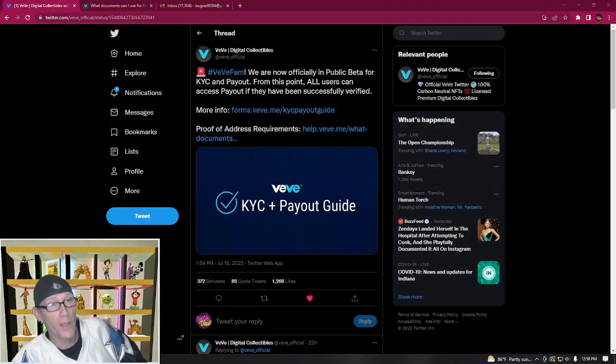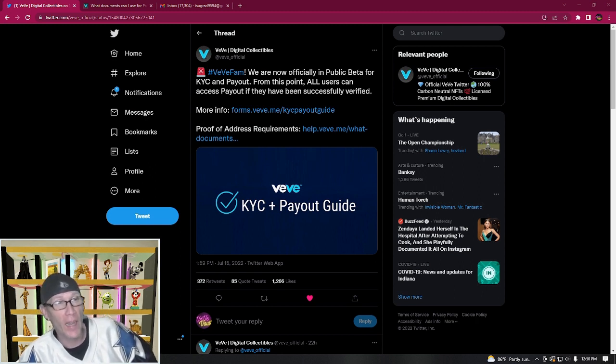VV's tweet yesterday pointed out that they are now officially in the public beta for KYC and payout. From this point on, all users now have access to payout if they have been successfully verified through the KYC program. They linked a Medium article that lets you know what requirements you need to complete the KYC process, and we're going to go through that today.